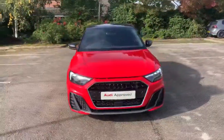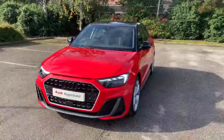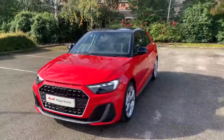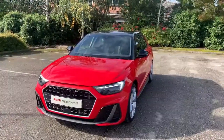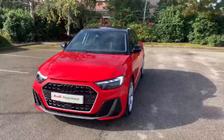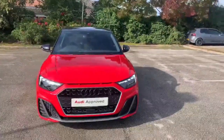Hi and welcome to Stafford Audi. I'd just like to give you a quick walk around this used Audi A1 S-Line Competition that we currently have in stock. This is a 40 TFSI, it's a 2-litre petrol, it's an automatic, and it's finished in Mizorno Red. This car also has an output of 200 bhp.